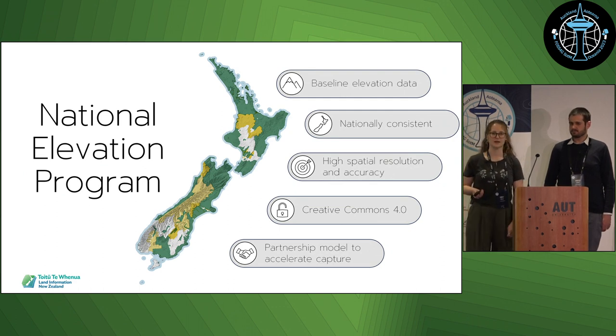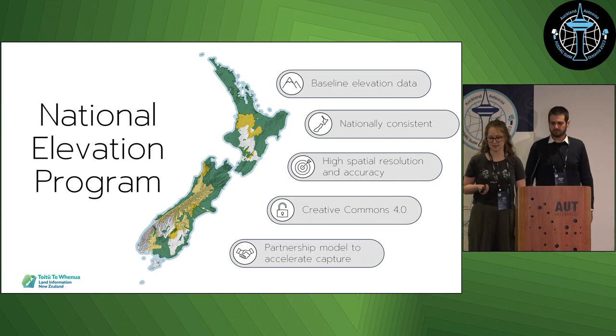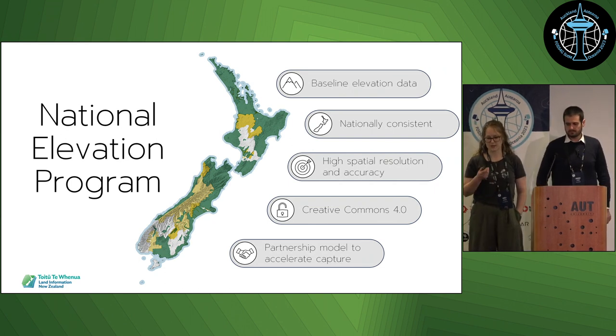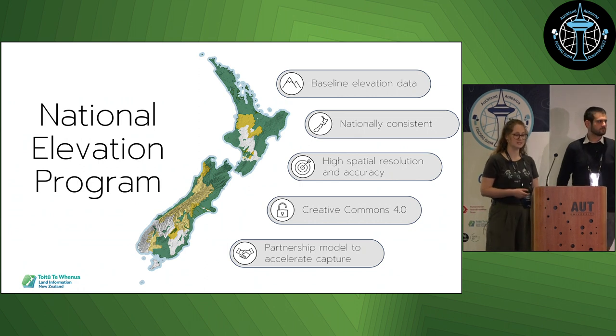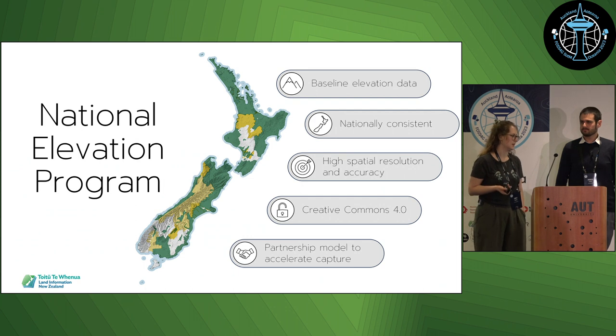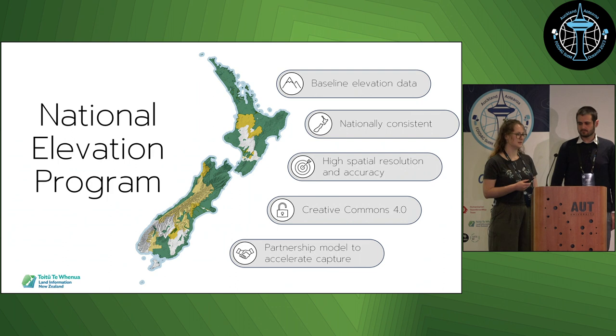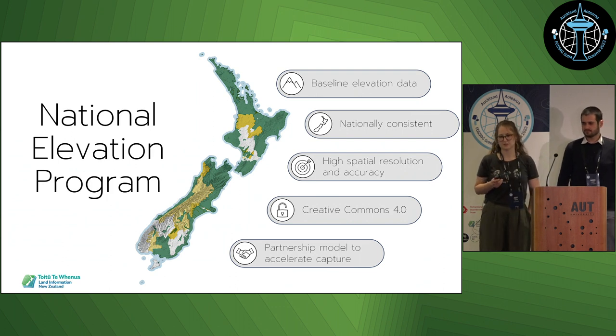LiDAR mainly gets its data through the National Elevation Programme, which was set up in 2016. It's a partnership programme between 10 regional councils. The aim is to capture nationally consistent elevation data that has high spatial resolution and accuracy, and it's freely available under Creative Commons. The programme is past the procurement stage now, so we are just receiving and publishing the data at this stage.